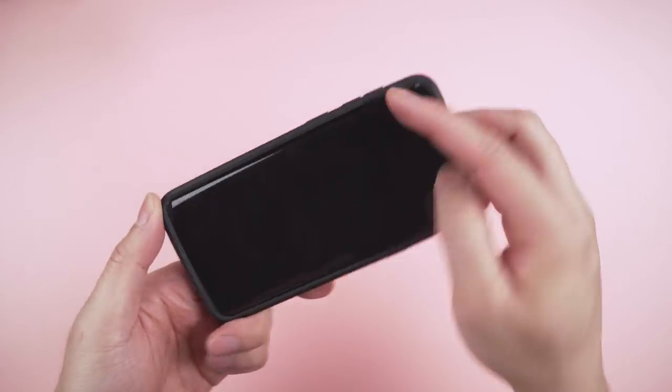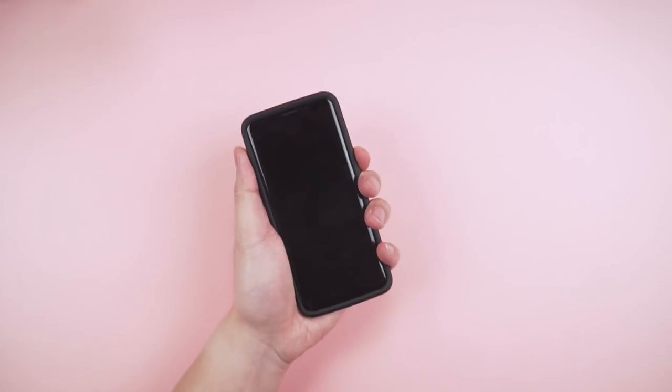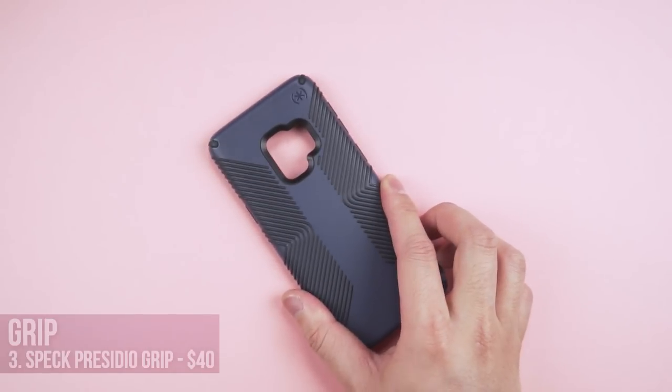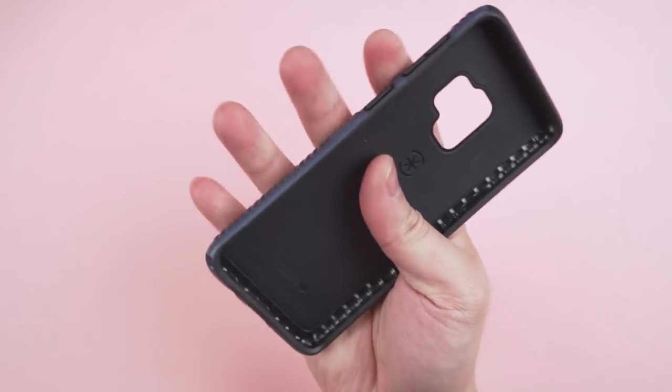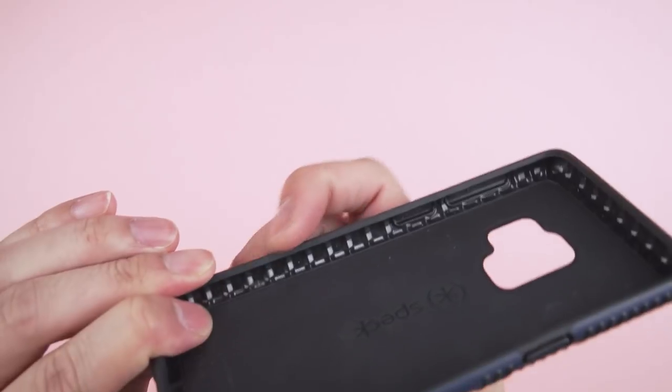Just don't skimp out on the back and screen protectors. Now, if you're normal and like the rest of humanity, you don't like dropping your phone. You need to either super glue your hands to your phone, or buy a grip case — like my favorite, the Speck Presidio Grip.